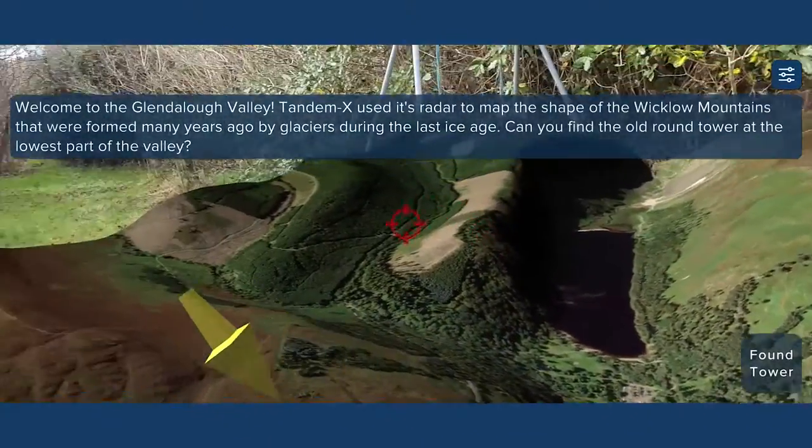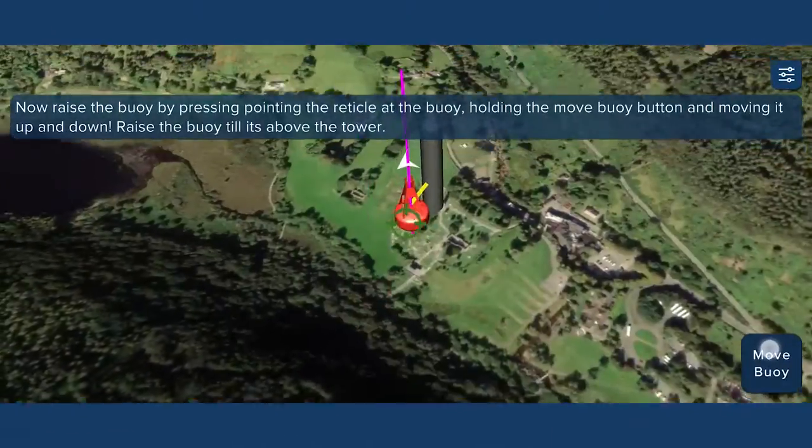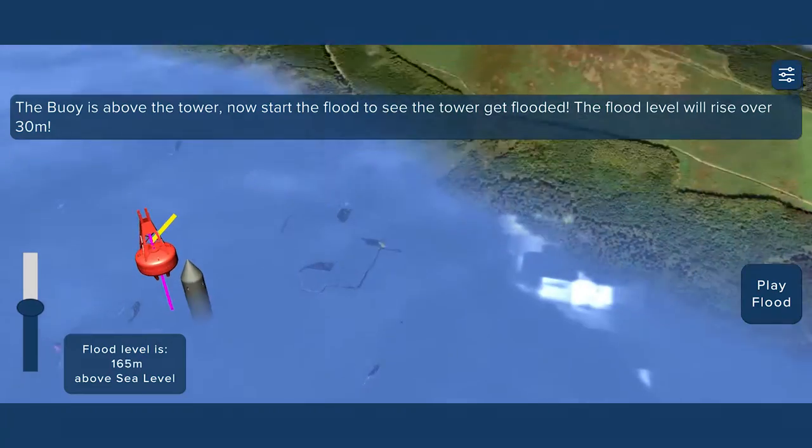This challenge explores how height data, captured by the Copernicus and Tandem-X satellites, can be used to measure the size and shape of mountains and valleys. This data is useful for visualising the impact of rising sea levels.